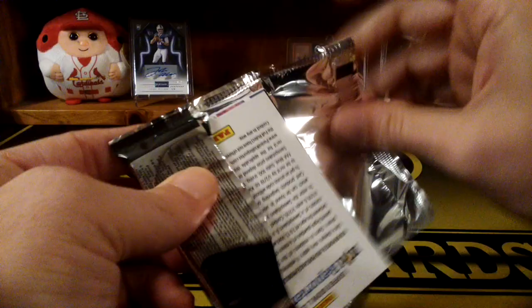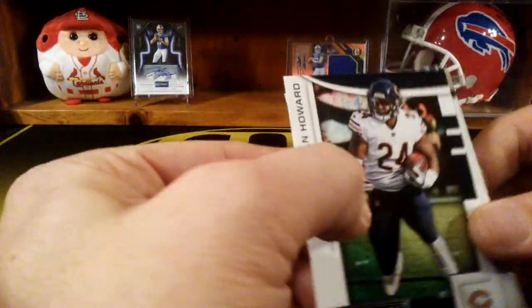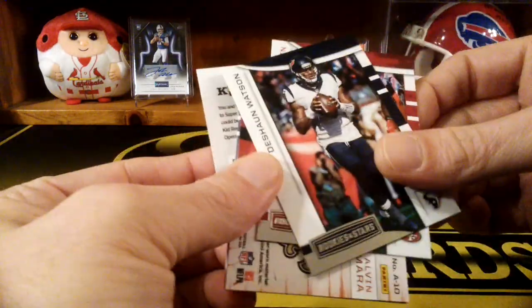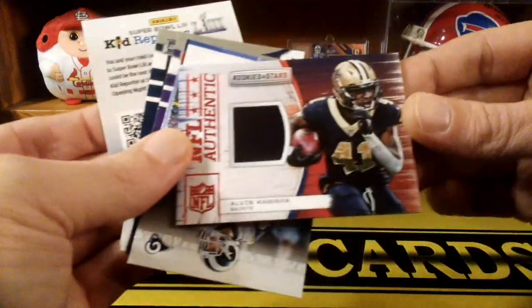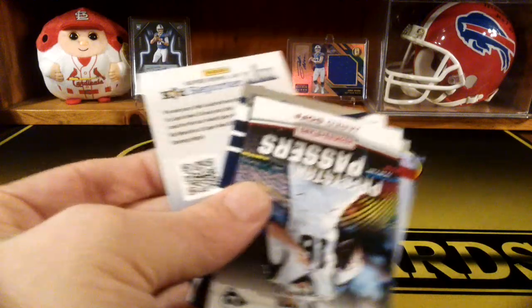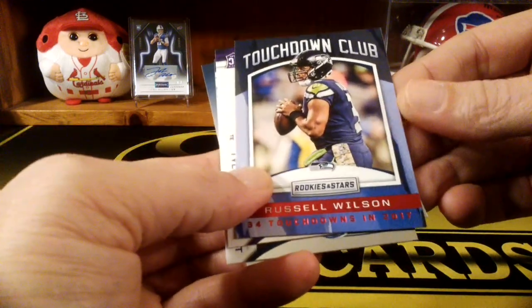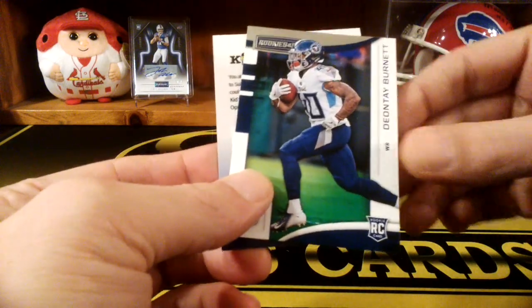It's the last pack here, should have our other hit. It looks like there's another jersey card in there. Julian Edelman, DeAndre Hopkins, Jordan Howard, Deshaun Watson - looks like it's an Alvin Kamara jersey card. We got Marquise Goodwin and yeah, it's an Alvin Kamara - NFL Authentic Alvin Kamara jersey. Just player worn, but that's cool. Jared Goff Precision Passers, Touchdown Club Russell Wilson, a Tyler Conklin rookie, and a Deontay Burnett rookie.